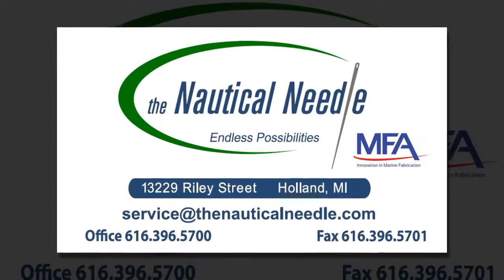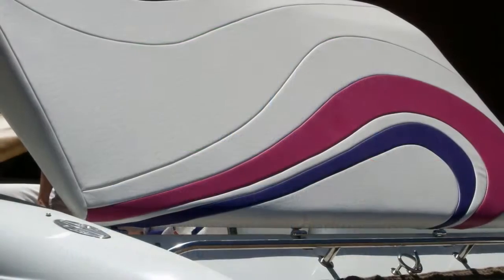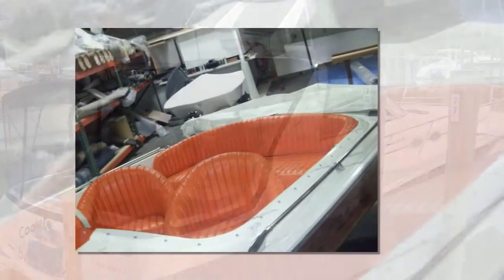The Nautical Needle is a local family owned and operated canvas and upholstery shop, open since 2005. The Nautical Needle specializes in designing and fabricating custom boat canvas and interiors.